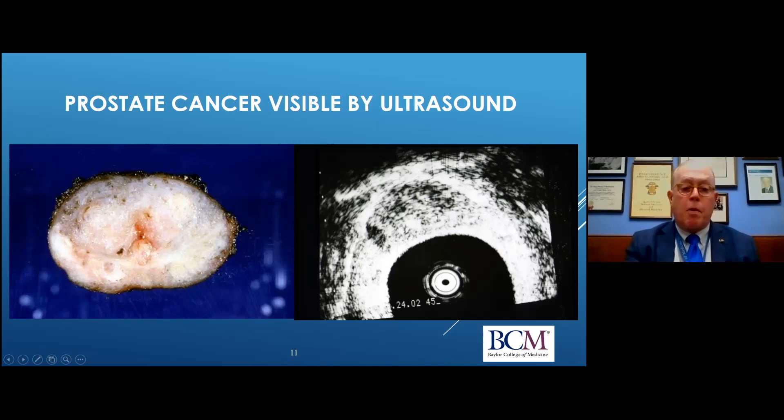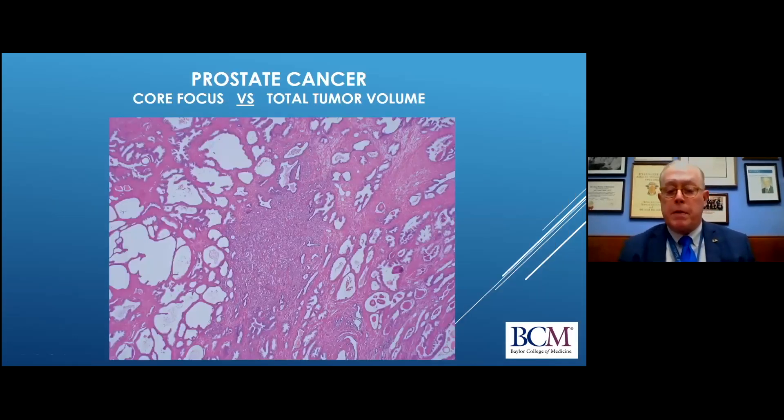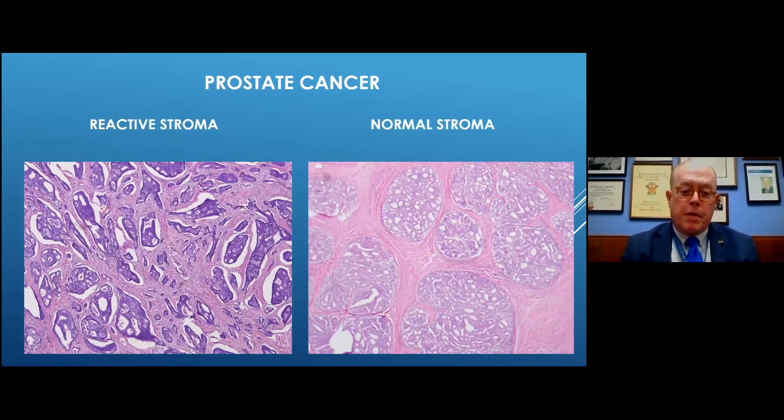A cancer has to have a lot of fibrous stroma in order to be palpable, and that is relatively unusual among the cancers detected now with PSA screening. Furthermore, only the core of the cancer can really be visualized on ultrasound or even sometimes with MRI. All the little areas of cancer that extend out beyond that core, like little tentacles, cannot reliably be detected. So whenever you see a cancer on imaging modalities, you're seeing the core, and it is usually much larger than what it appears to be.